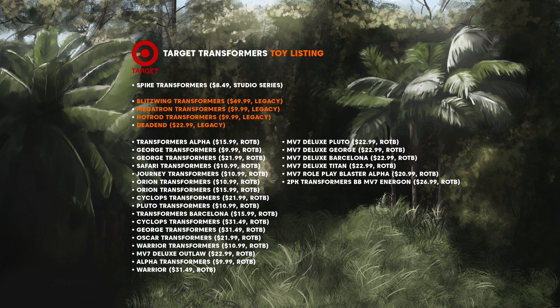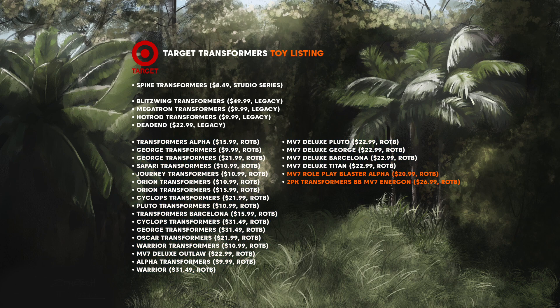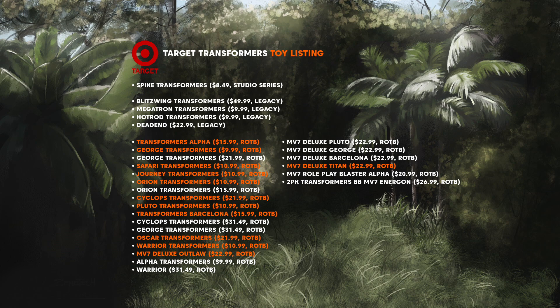These 4 Legacy figures are Blitzwing, Megatron, Hot Rod and Dead End. Now finally we have the most interesting set of figures, which is for Transformers Rise of the Beast. This reveals some characters who will be in the movie. In total there are 23 figures listed, but a few are listed twice, meaning there will be multiple versions of the same character — Voyager and Deluxe class. We also have a 2-pack and what seems like a gimmick toy called a Roleplay Blaster, which sounds like a toy gun replica. There are 12 unique names listed, so let's go through them.